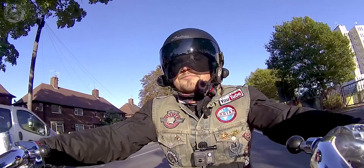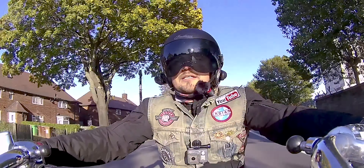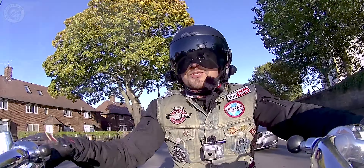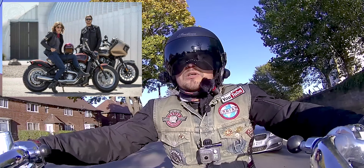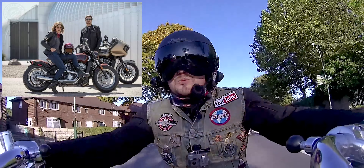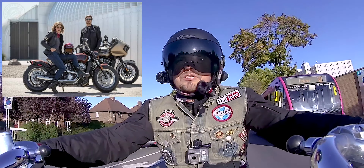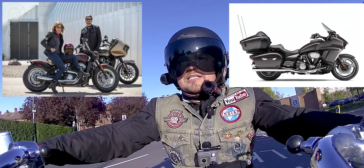The second thing we know about the Challenger is it's going to come with a fixed fairing. A lot of people have said it's Indian's take on the Road Glide, and I can sort of see it a little bit, but in all honesty it looks a lot more modern and futuristic than the Road Glide does to me. It's even more Yamaha Star Venture than it is Road Glide.